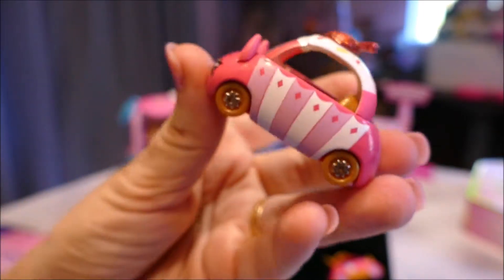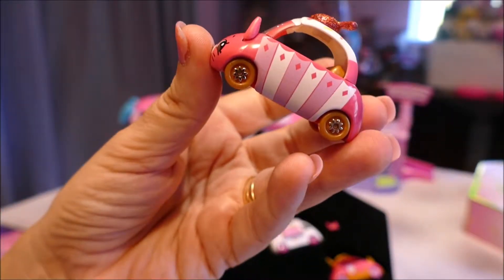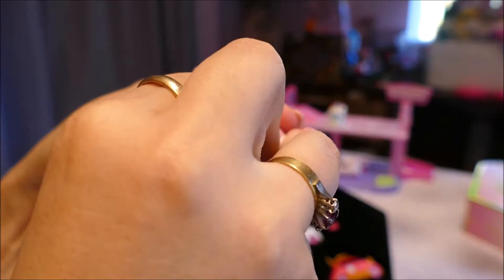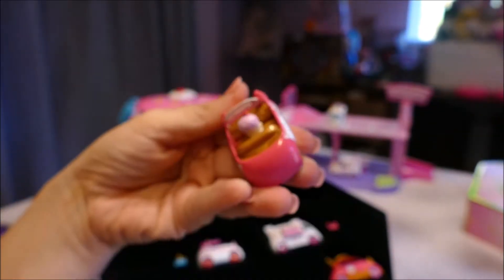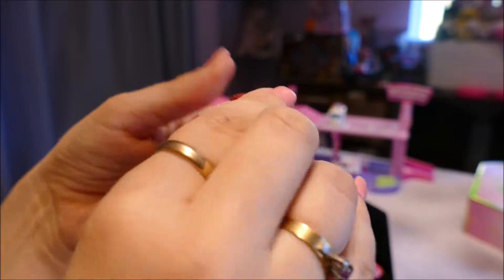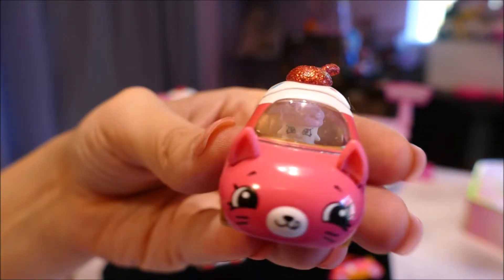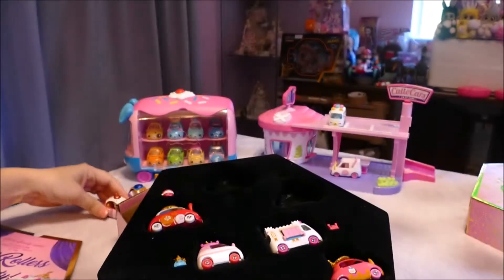This one actually reminds me of — they have more a sheen of one of the limited edition ones. Open it up and put our little cupcake in there, see them together. Adorable. She's got her eyes open so she won't be causing any accidents.